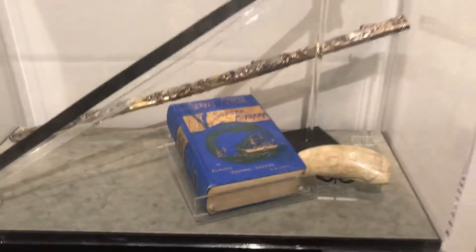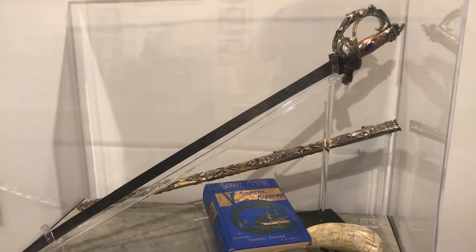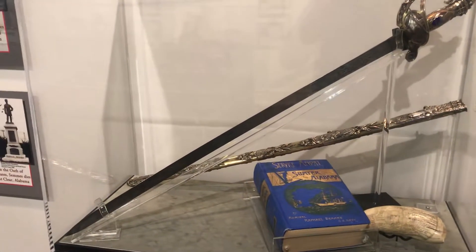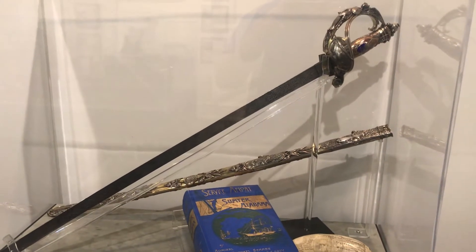This is the History Museum of Mobile's display of this ceremonial sword presented to Admiral Sims in London by the Royal British Navy.